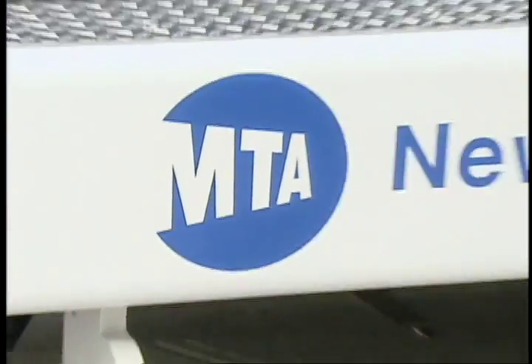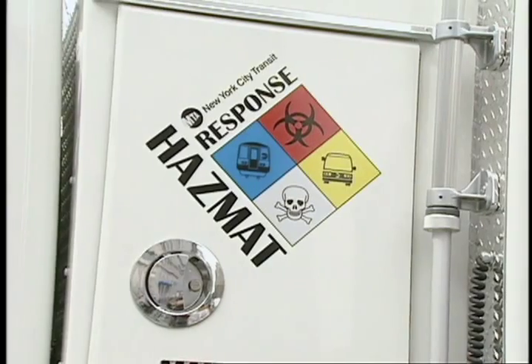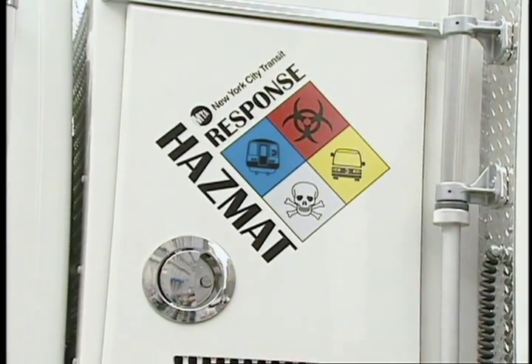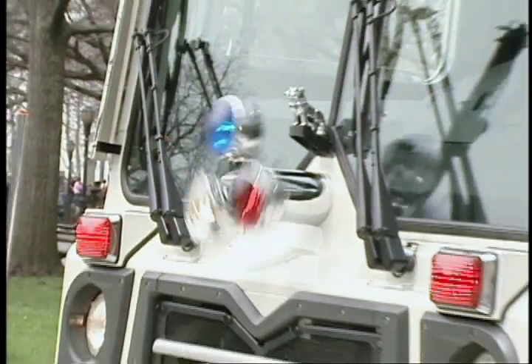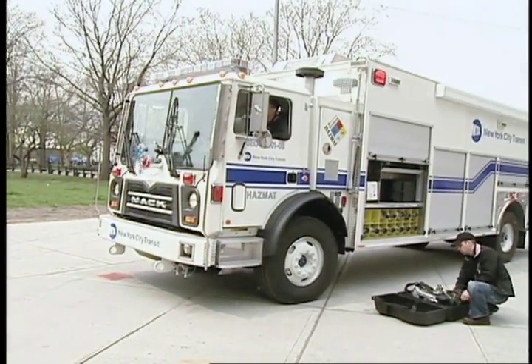MTA New York City Transit has a brand-new, highly customized emergency response vehicle. The Hazardous Material Response Truck, also known as the HAZMAT, responds to emergencies involving the release of chemical or biological agents within the subway system.